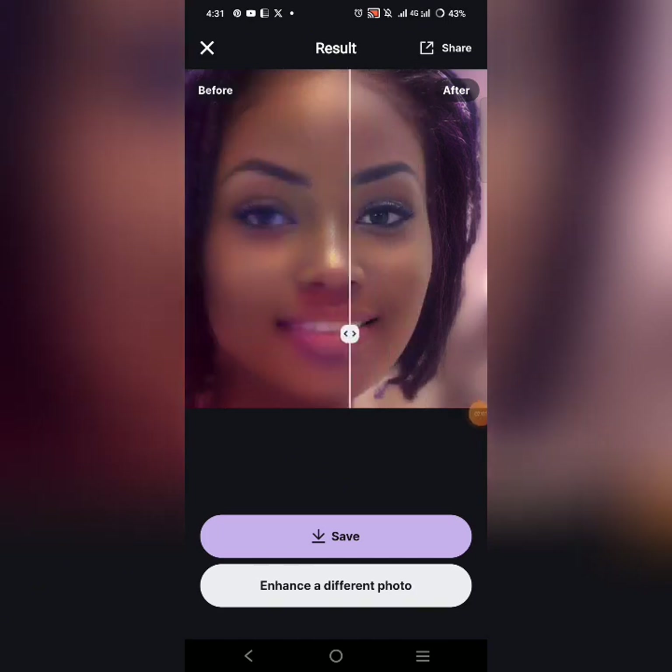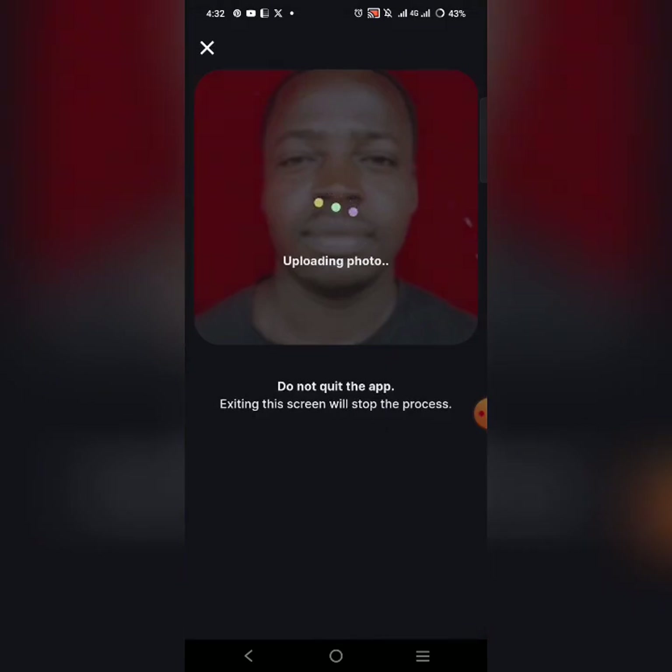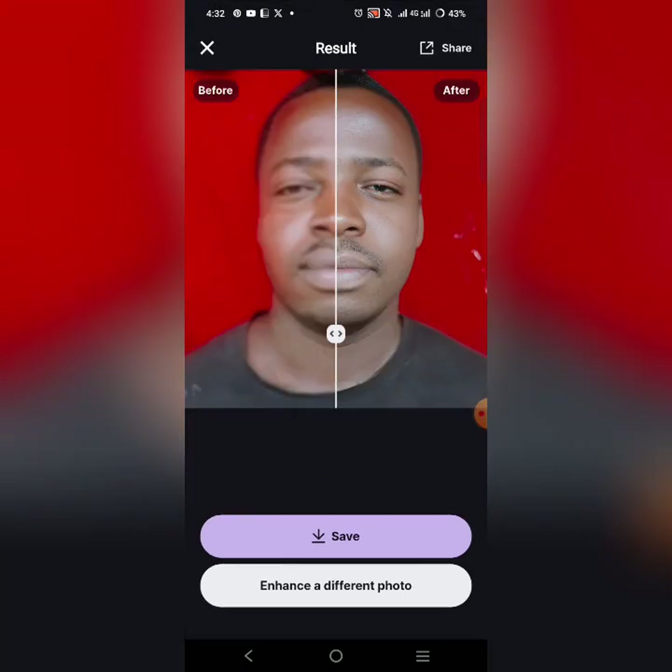Now I'm going to show you another picture. Let's go back to Enhance and use a passport photo to see what it does. You just upload your picture and wait for the magic to be done. This is the before and this is the after. You can see how amazing it looks. This app is super amazing.